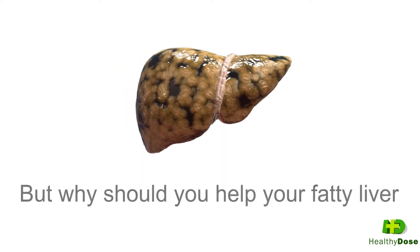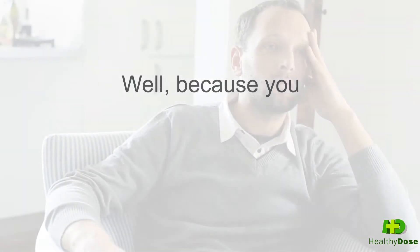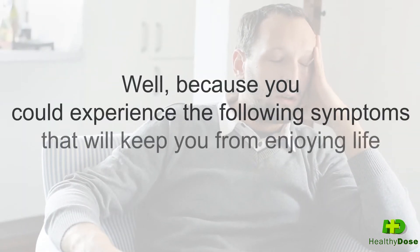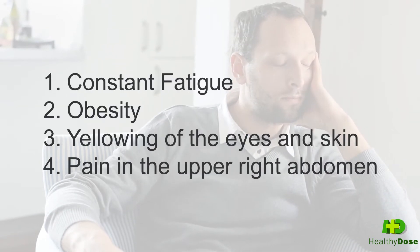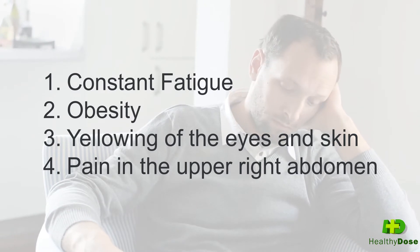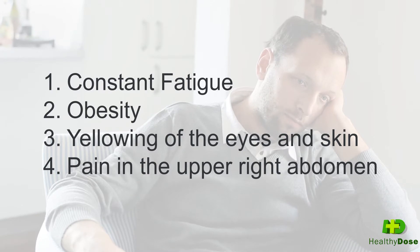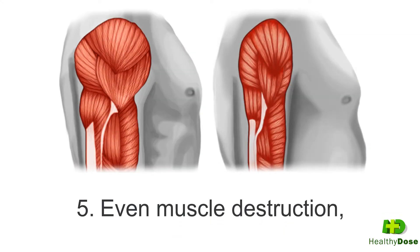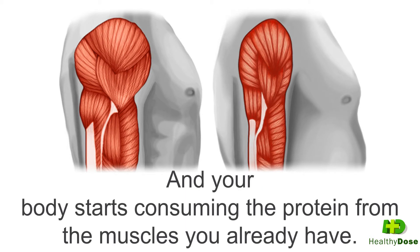But why should you help your fatty liver regenerate faster? Well, because you could experience the following symptoms that would keep you from enjoying life to the fullest: 1. Constant fatigue, 2. Obesity, 3. Yellowing of the eyes and skin, 4. Pain in the upper right abdomen, 5. Even muscle destruction, which starts when your liver loses its function to metabolize proteins and your body starts consuming the protein from the muscles you already have.